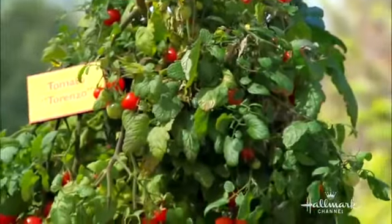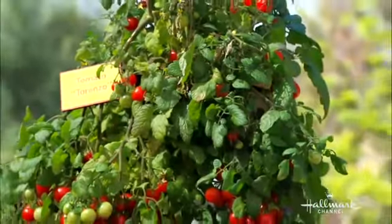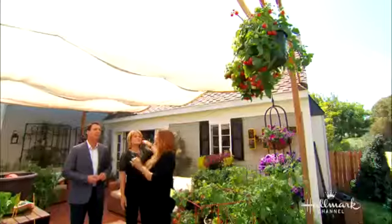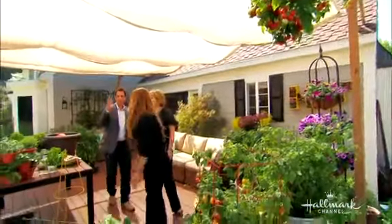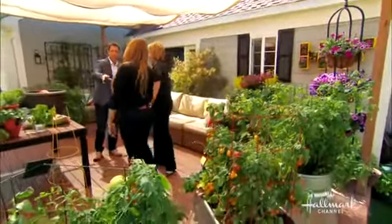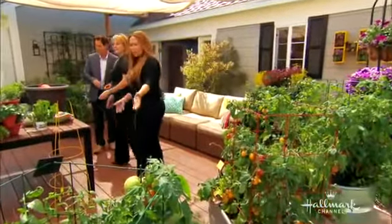That is an award-winning tomato called Tomato Torenzo, and it's super sweet and gives you one-ounce size fruit. I just look at this and think juicing and wonderful fresh salads. You can mix in the lettuces, mix in the herbs and all kinds of stuff.